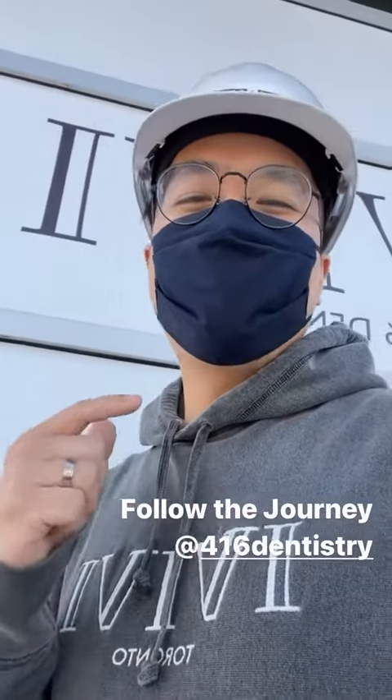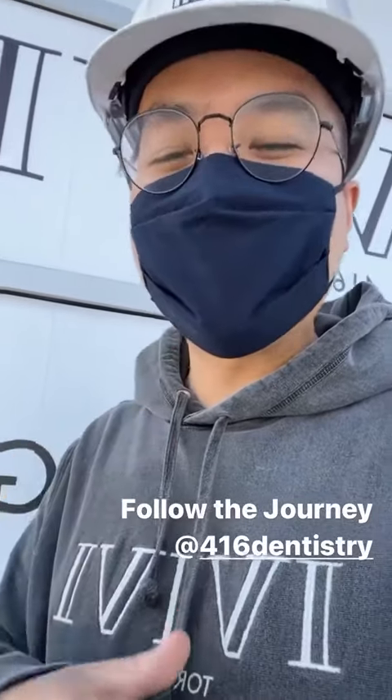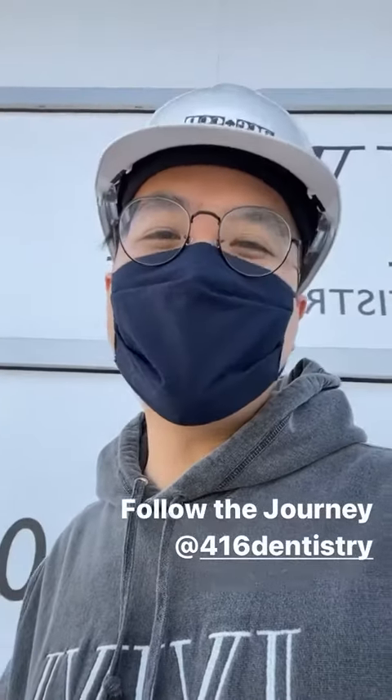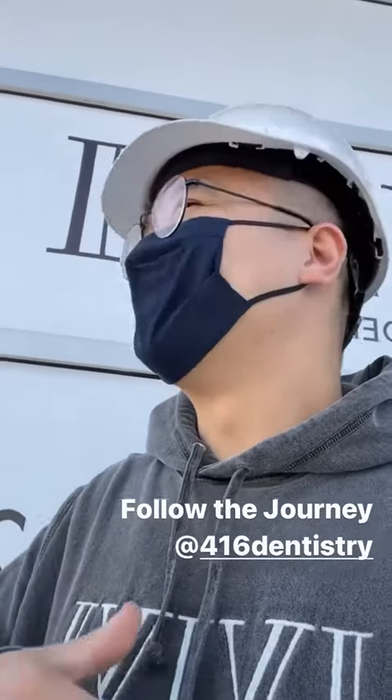Hey, what's going on everybody? I hope you're enjoying your weekend so far. This is week 13 of our project update and it's such a beautiful weekend here in Toronto. The sun's shining, the birds are chirping, there's not a cloud in the sky. Let's get going inside and show you what's happening during week 13.